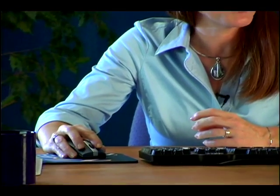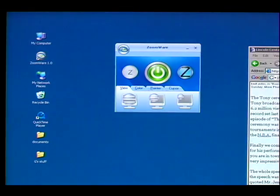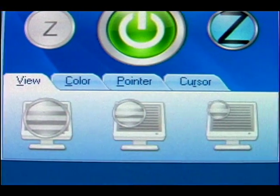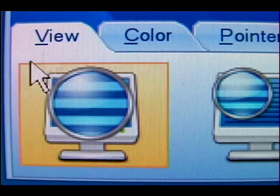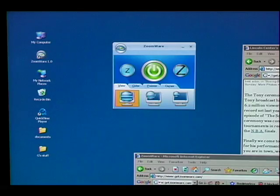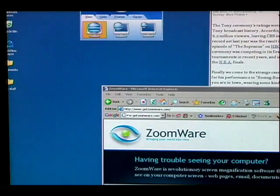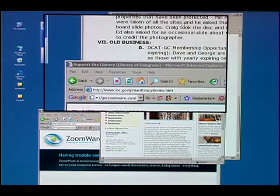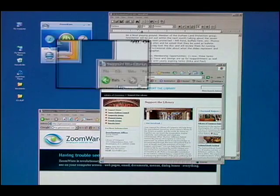Simply double-click the Zoomware icon on your desktop, and you will be presented with four ways to combat CVS. First, screen magnification. There are three ways to magnify the screen: full view, which magnifies the entire screen, and then a virtual magnifying glass, which you can drag around the screen — and that comes in two different sizes, large lens or small lens.